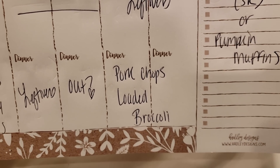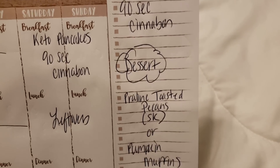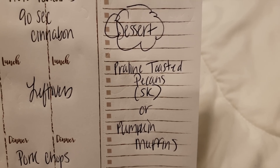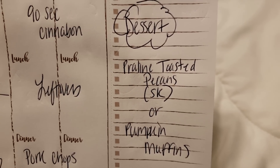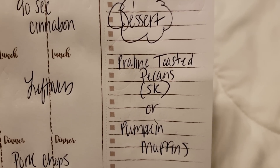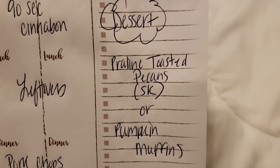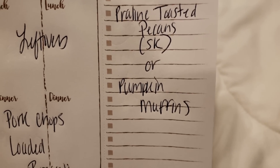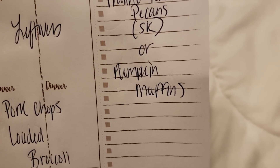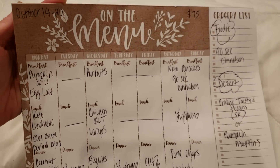For the weekend, for myself, I'm making pork chops with loaded broccoli. The 90-second Cinnabon is coming Friday so stay tuned and click your notifications. For dessert I'm going to try praline toasted pecans from the Southern Keto Cookbook — I have some pecans and that sounds so yummy as a snack. Or I've got pumpkin muffins, aka pumpkin donuts, frozen — they freeze up so well and I can just thaw those out.